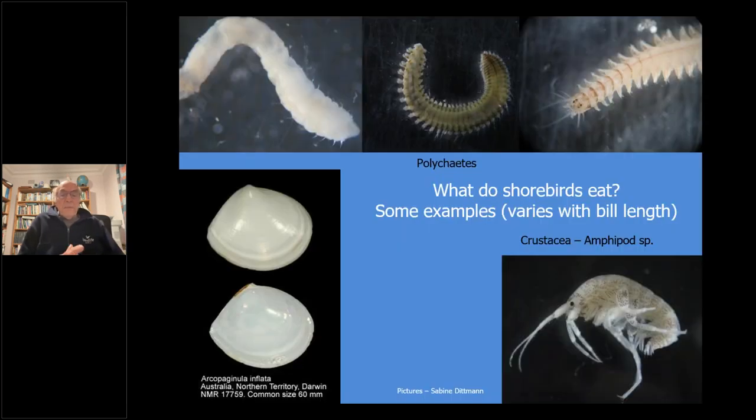What do they eat? Polychaete worms, bivalves and little crustaceans, amphipods. With the bivalves, the Red Knot will typically swallow one whole. We elaborate on doing experiments - you'll hear a crunch after about 30 seconds as the gut actually crushes the shell, and then the bird digests the food.